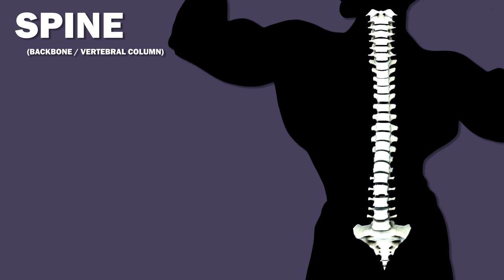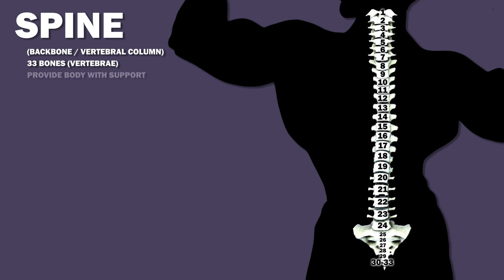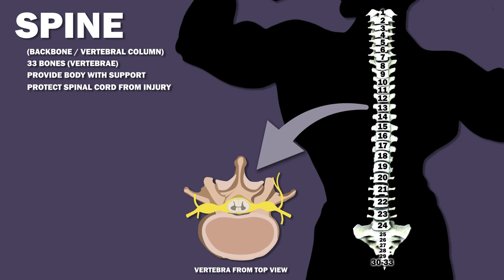Your spine, also called your backbone or vertebral column, is composed of 33 bones called vertebrae, which provide your body with support and protect your spinal cord from injury.